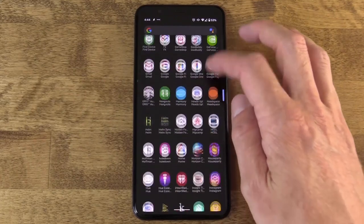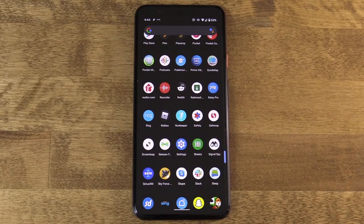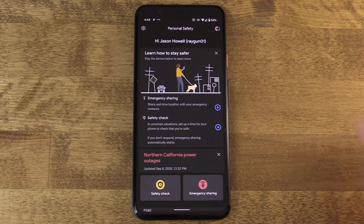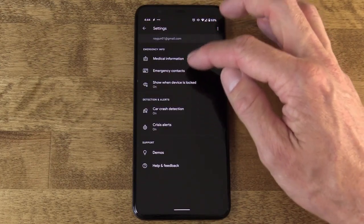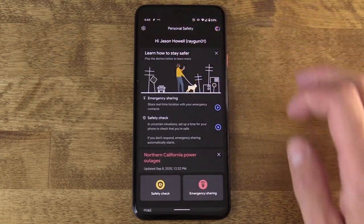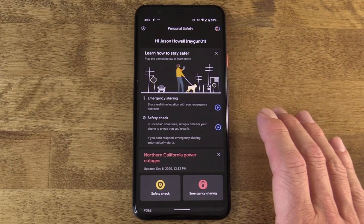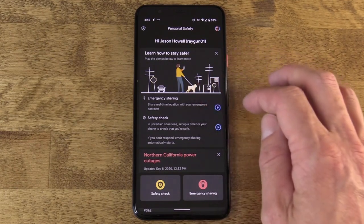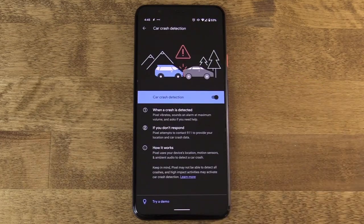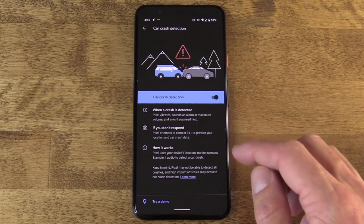On Pixel, there's an app by Google called Personal Safety — in the app drawer it appears as just 'Safety.' You can access the medical information and emergency contacts set up earlier, but there's a whole lot more. Car crash detection uses the device's sensors — location, motion sensors, and mic audio — to detect when you may have been in an automobile accident. If it detects a crash, the device begins vibrating furiously and asks if you're okay. You can respond by speaking, since you might not have the phone in your hands.